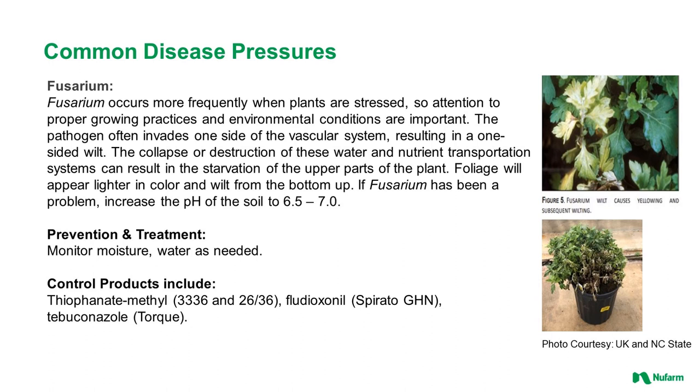Fusarium occurs more frequently when plants are stressed, so attention to proper growing practices and environmental conditions is important. The pathogen often invades one side of the vascular system, resulting in a one-sided wilt. The collapse of these water and nutrient transportation systems can result in starvation of the upper part of the plant. Foliage will appear lighter in color and wilt from the bottom up. If fusarium has been a problem, increase the pH of your soil to 6.5 to 7.0. Monitor moisture, water only as needed, and use products such as 3336, 2636, Sporato, and Torque.